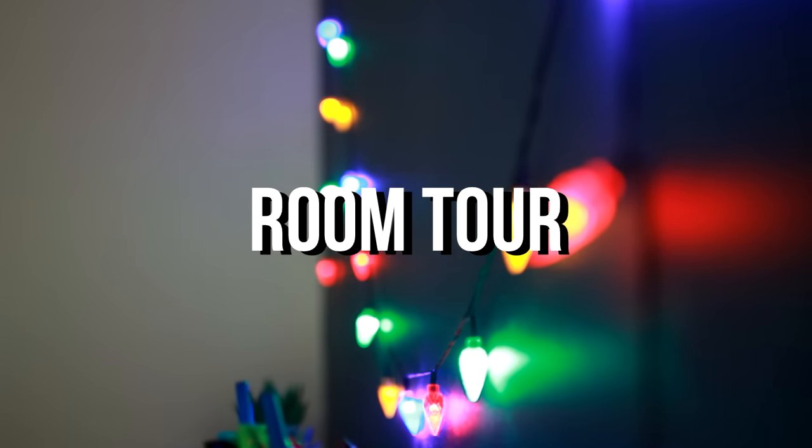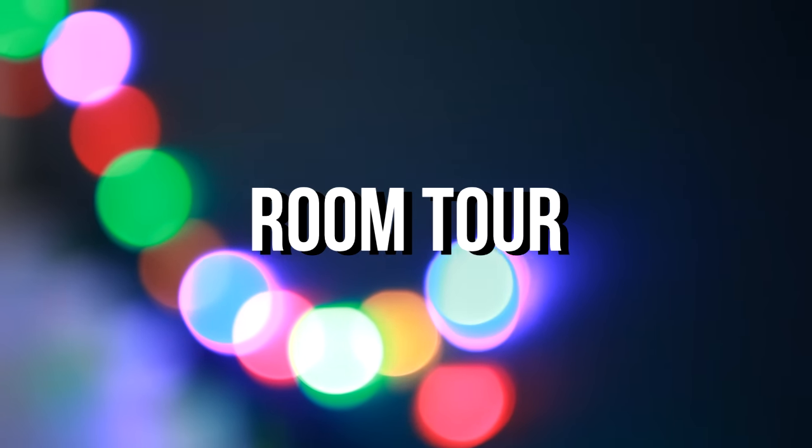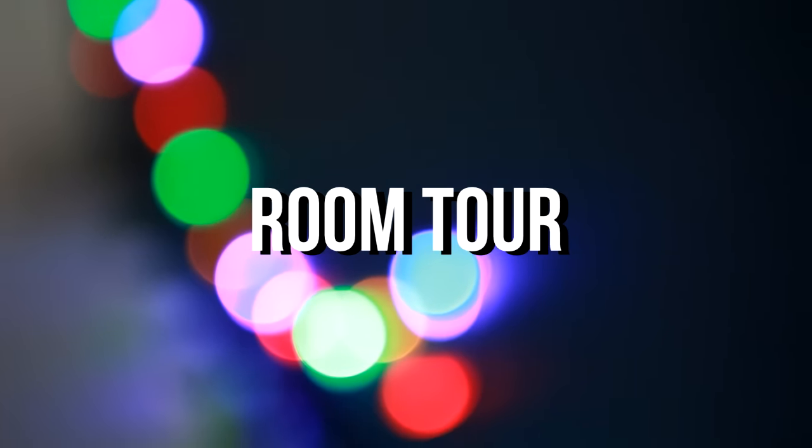Hey, today I'm doing a room tour. This has been requested a few times, so I'm just going to show you around my room and tell you a bit about everything in it.